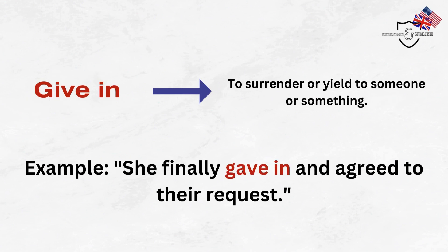Give in. To surrender or yield to someone or something. Example: She finally gave in and agreed to their request.